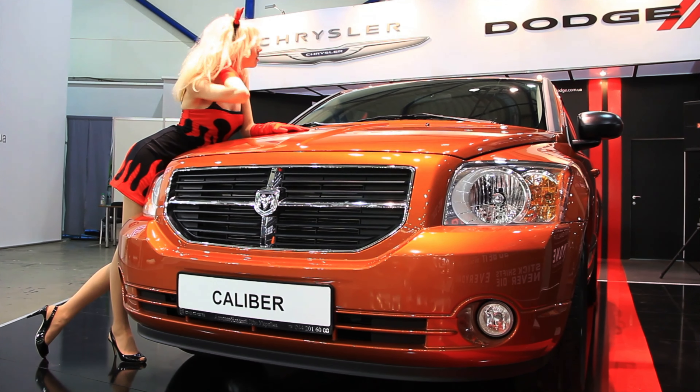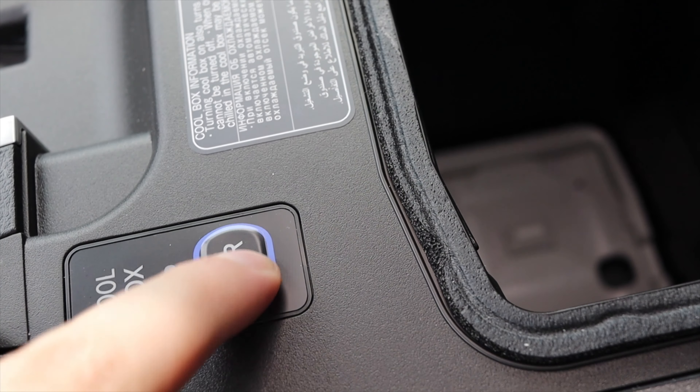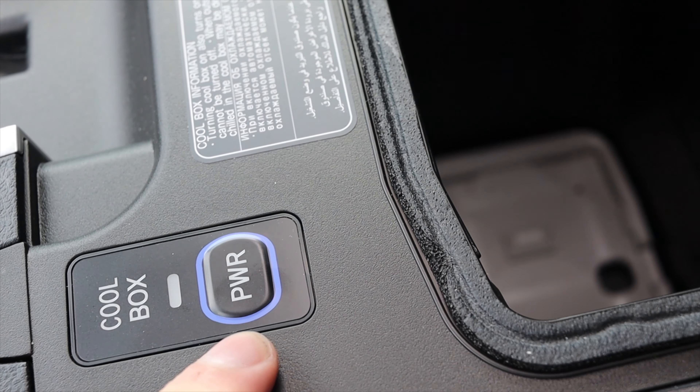I get two cupholders and then a center console. Normally I breeze over center consoles, but here in the Land Cruiser there's a button that says cool box power. What it does is turn on the air conditioning and pump it into that box, so you can put drinks or anything you want to keep cool in there and it will stay cool. I don't know of many modern cars that have this. That's the sort of luxury I was expecting from a vehicle like this.